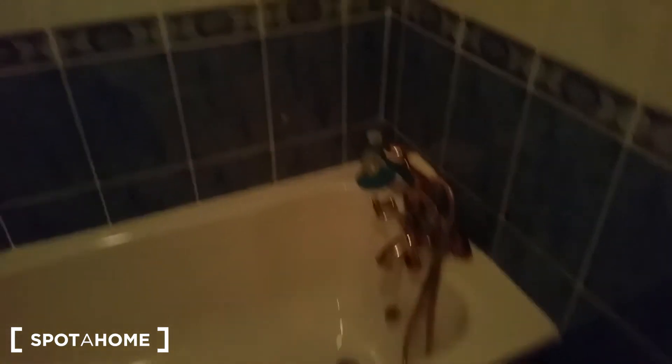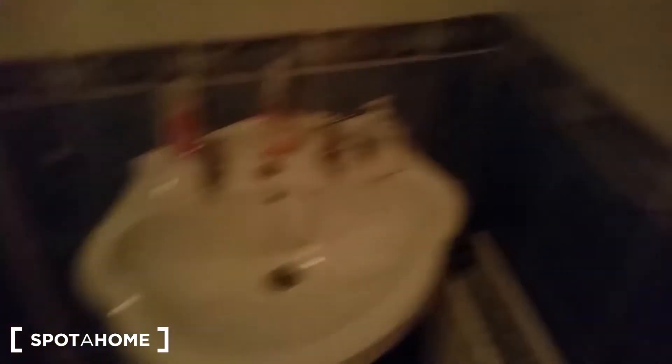Unfortunately it's dark and my camera is losing focus. So this is the bathroom — toilet, electric shower, and wash space.